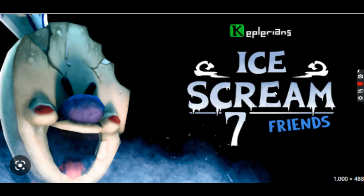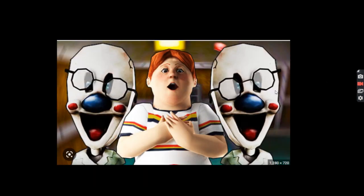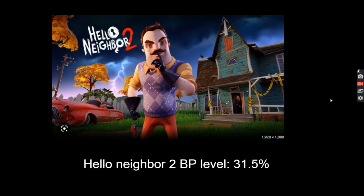But unlike Hello Neighbor, Ice Cream Man doesn't lock the kids in his basement — he puts them in a cage. We play as the kids' friend and we just have to rescue the kids from him.